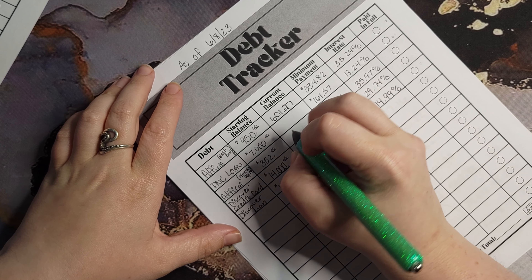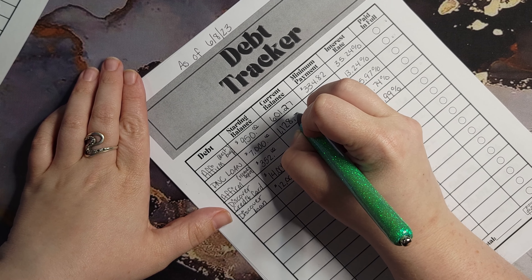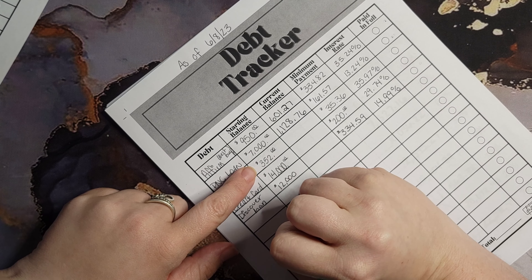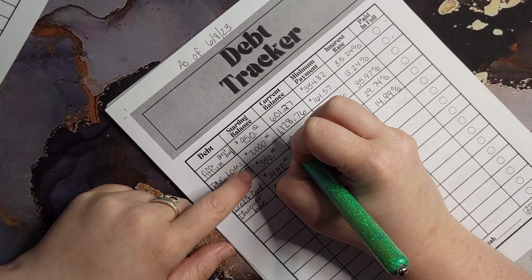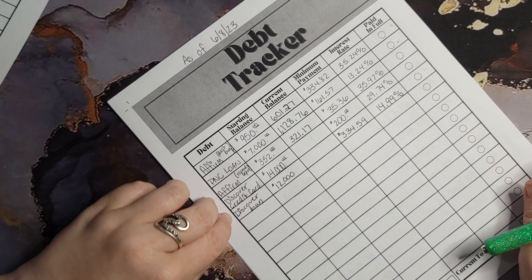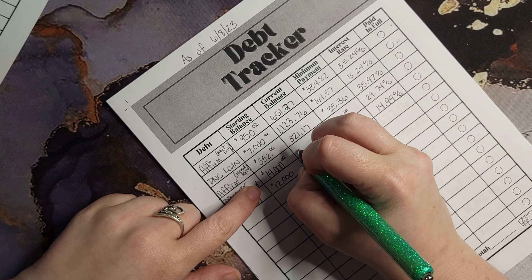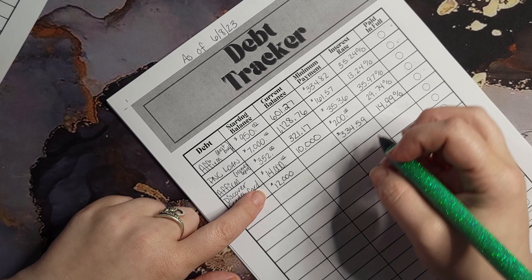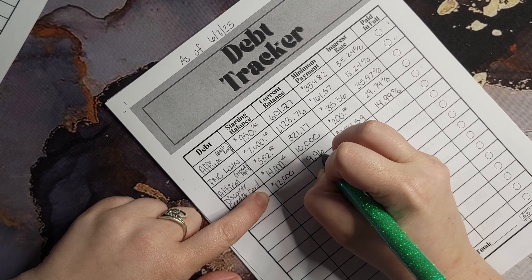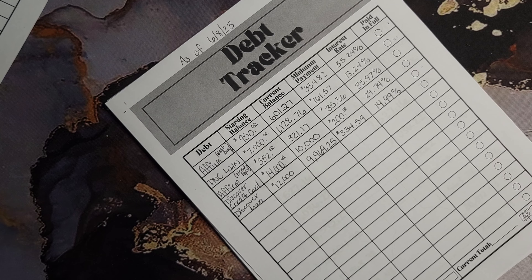We are down to $601.27, which is not bad. Our PNC loan started out at $7,000 and is currently down to $1,128.76. Our Affirm from Home Depot started at $352 and is currently at $321.17. Our Discover credit card started at $14,000 and is currently down to $10,000. Our Discover loan started at $9,969.25.